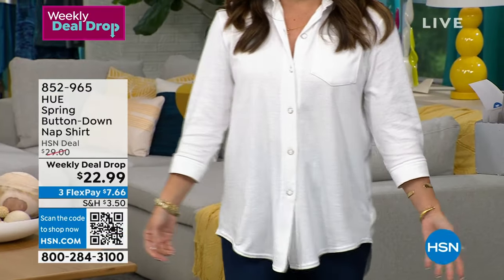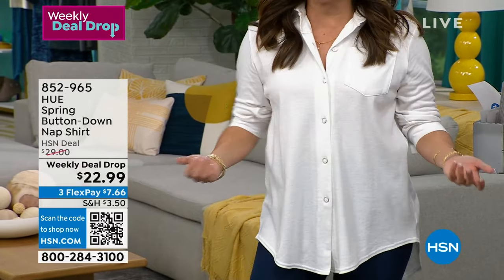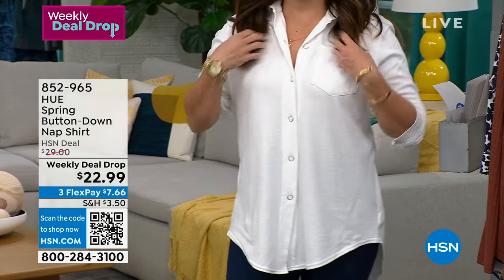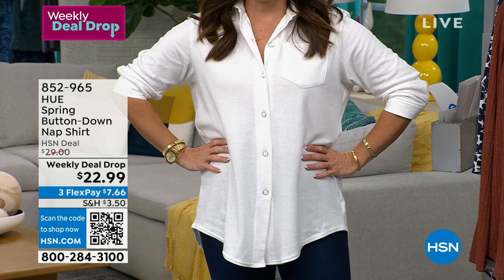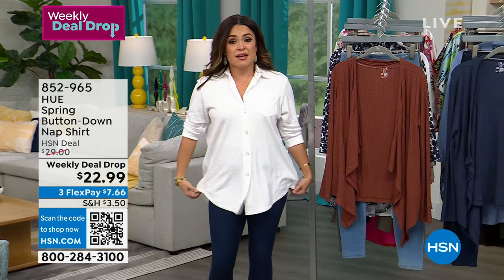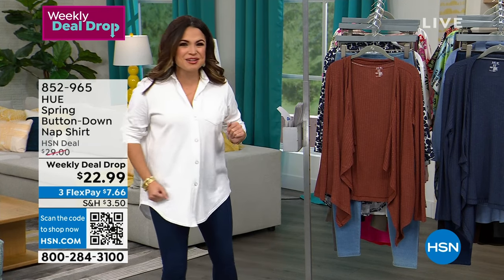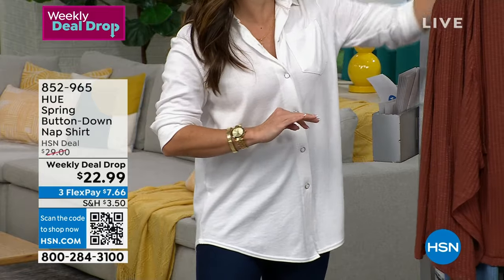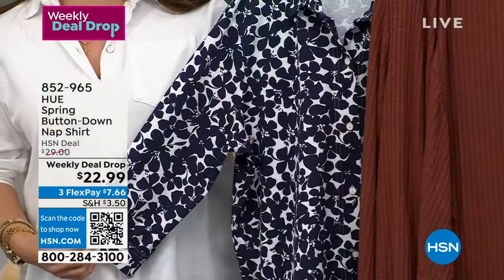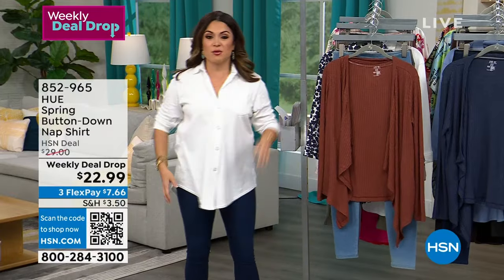This top was on earlier in the day — it was so popular. It's called a nap shirt; you could legit take a nap in it, it is that comfy. It feels like a t-shirt but looks like a poplin shirt. You can wear it in a work environment, out with friends, or just lounging around the house. The white is already last call — less than 100 left. We also have navy, which is a really pretty navy floral, and a chambray blue. It's a weekly deal drop at $7.66.